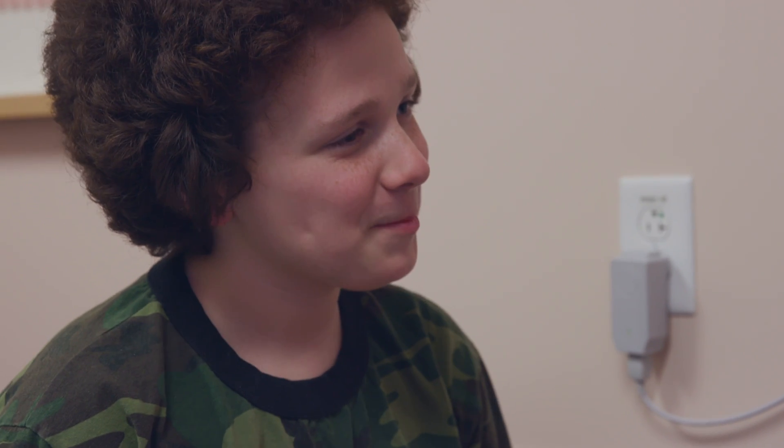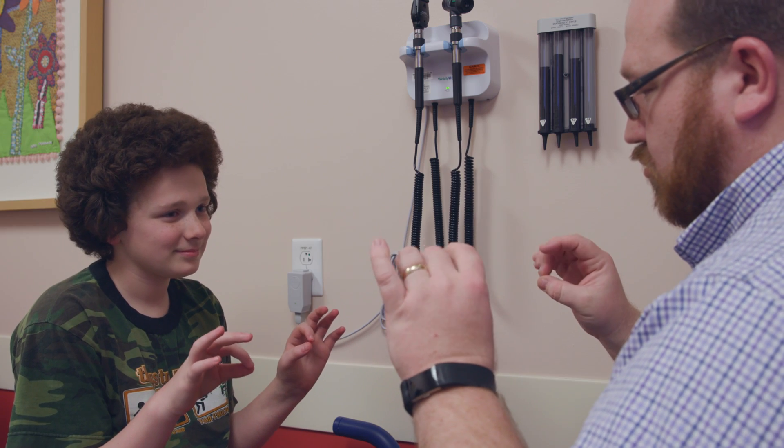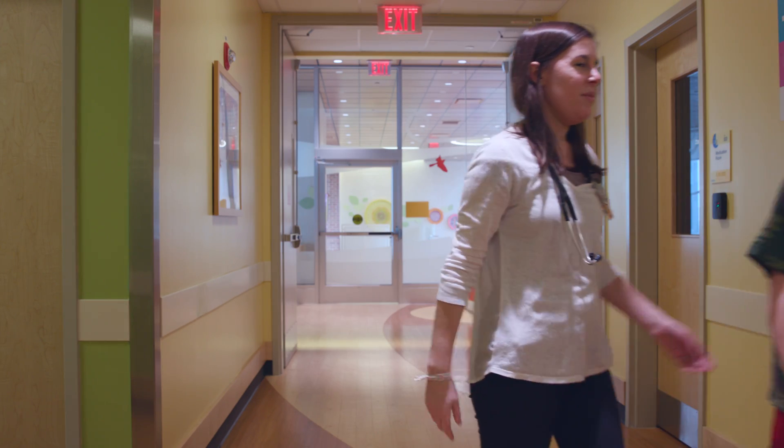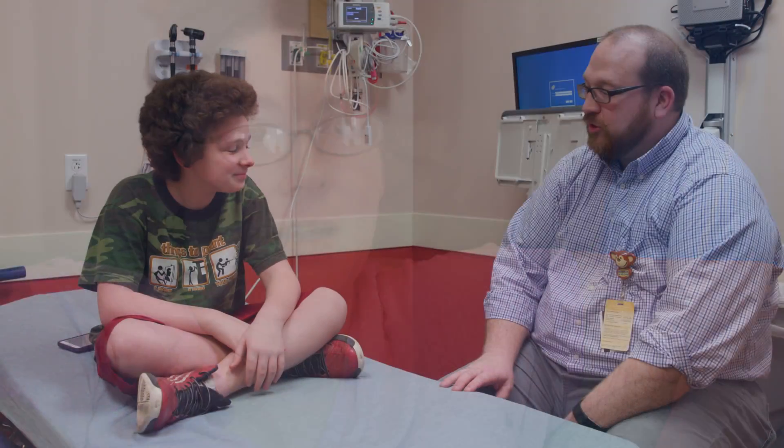Kelly returns to Cincinnati Children's for follow-up tests every three months to make sure his tumor hasn't returned. His mom is grateful to his care team: "Thank you. You saved my kid's life, and you did it with the utmost professionalism, and you restored my faith in humanity. Finally, something did."